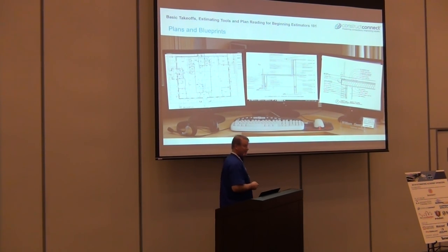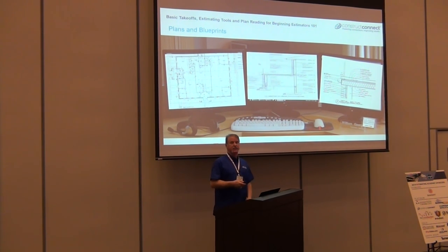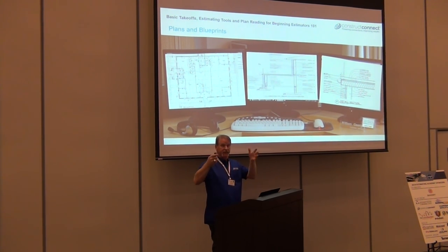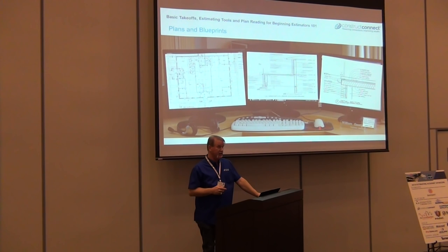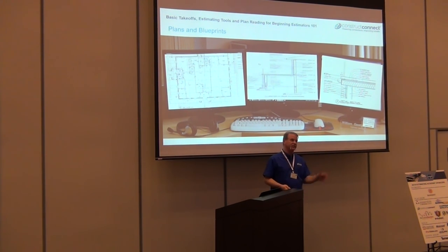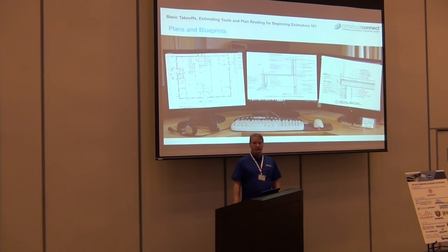If you're using a paper set, that's back and forth and back and forth. If that's what you're doing, it's okay — do it. Don't make an assumption. Go back to the section, go back to the detail. Make sure you completely understand what's in that floor plan when doing your takeoff. If you're fortunate enough to have a digital viewer, lay them out: floor plan, section, and detail all at once. If you're not doing it digitally, now's a good time to start thinking about it, because you can see everything at once.